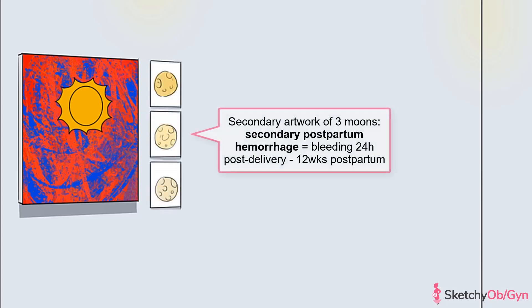Secondary hemorrhage occurs between 24 hours post delivery and 12 weeks postpartum. That's approximately 3 months, which is why there are three moon paintings over here on the right. These paintings are smaller and secondary to the primary color sun painting.